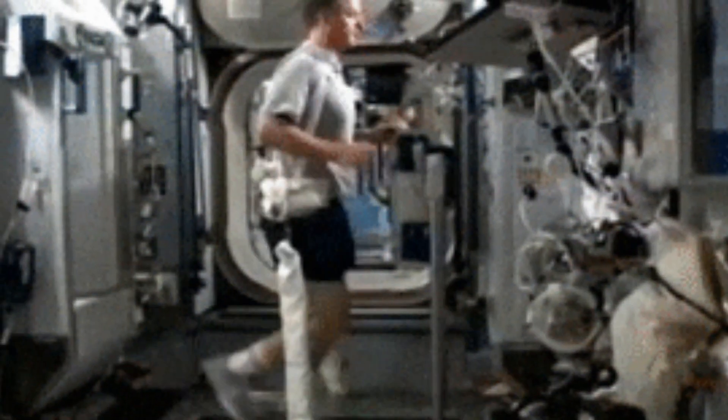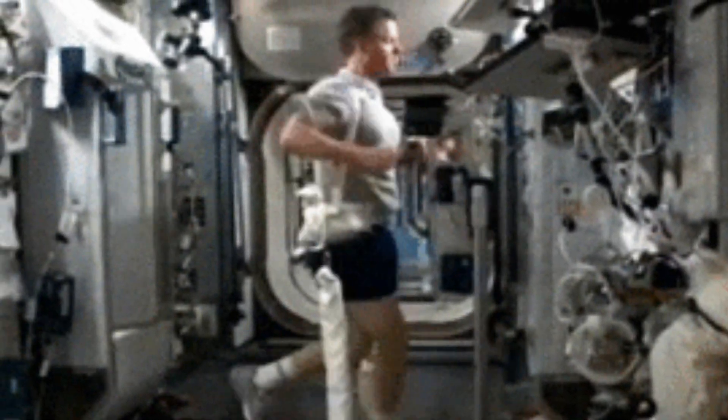Due to the long time spent by astronauts on the ISS, they are at risk of weakening their muscles and bones, as they are not used as much as they are on Earth. For this reason, it is necessary to exercise daily for at least two hours.